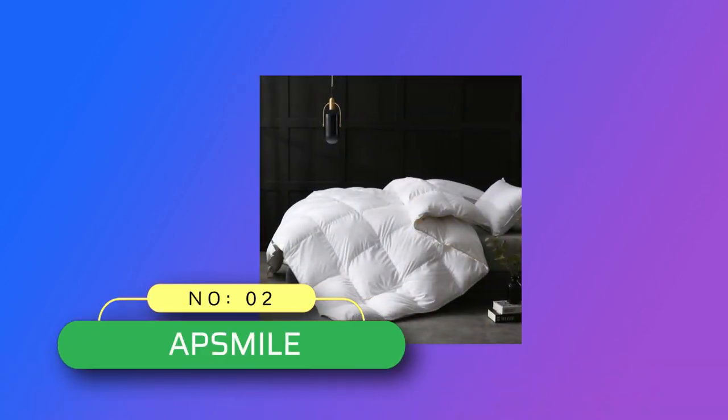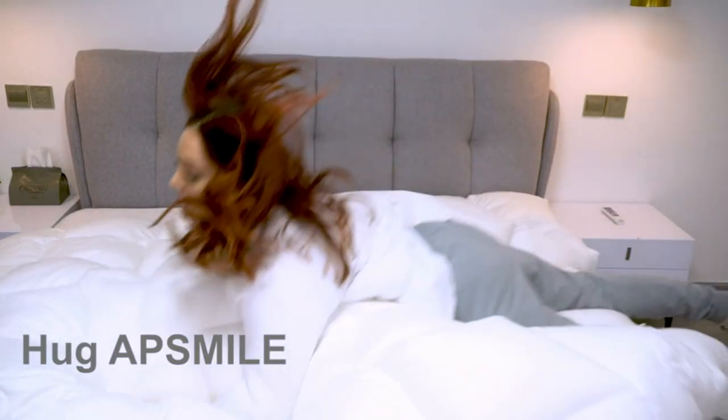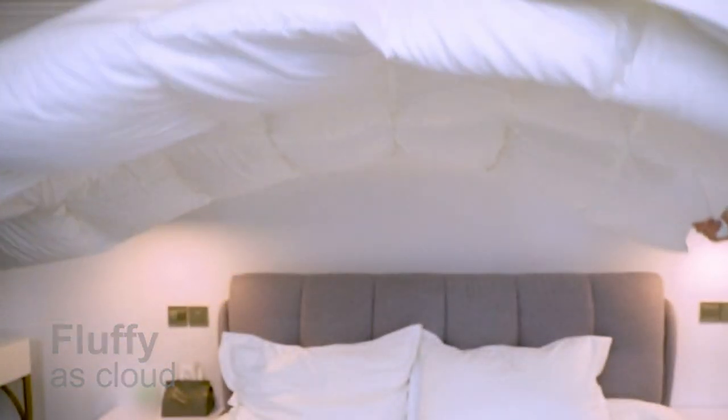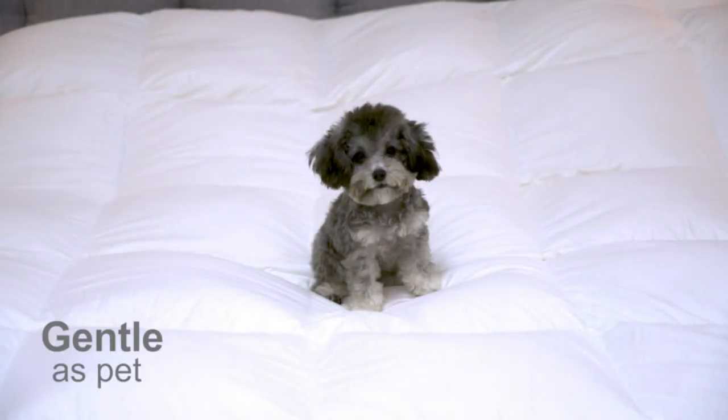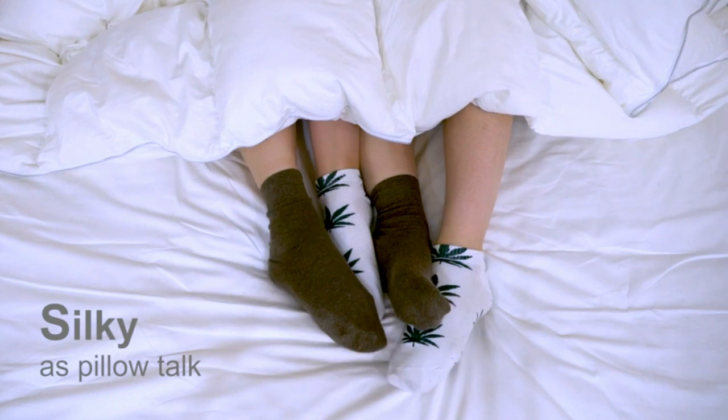Number 2: AppSmile Goose Down Comforter Made in USA. Available in Twin, Queen, King, California King size and 3 fill weight options. This queen-size all-season feather-down comforter is 90 by 90 inches and 46 ounces fill weight, providing medium warmth without compression.